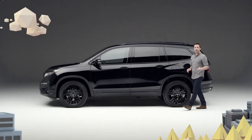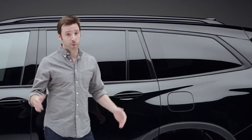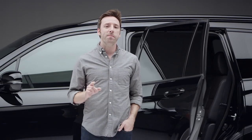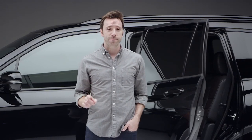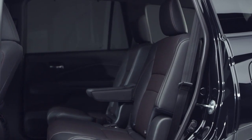You would assume that a Pilot looking this special on the outside would have a pretty amazing inside — and you would be right. Perforated black and red leather, first seen trimming the Ridgeline Black Edition, makes an appearance here as well. One big difference in the second row, however, is that the Pilot Black Edition passengers ride in heated captain's chairs.